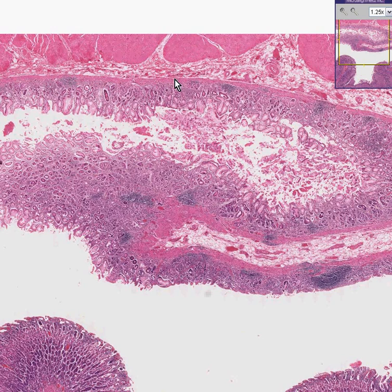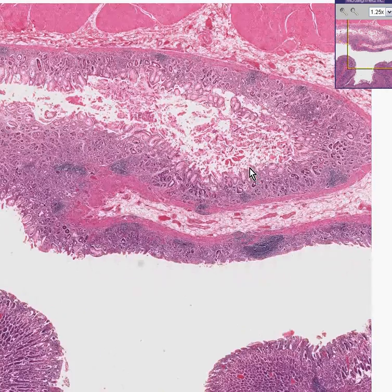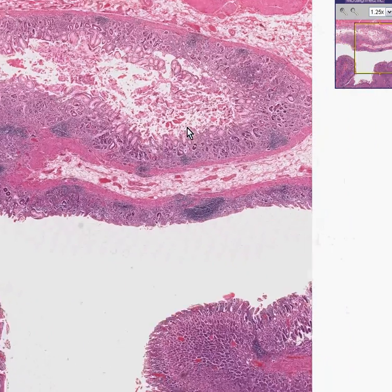There's the nice delineation by the muscularis mucosa, and all of this glandular stuff, pretty nicely arranged, is gastric mucosa.